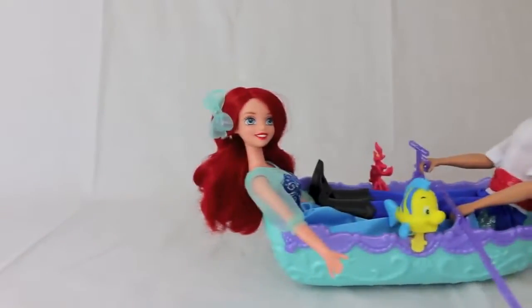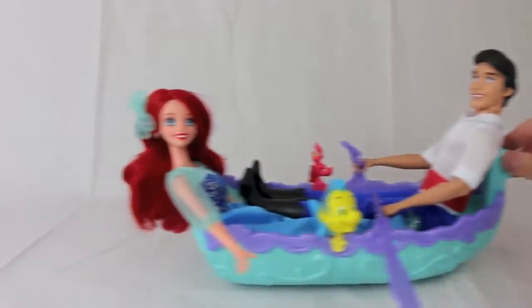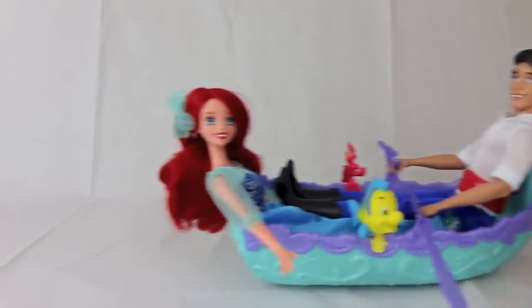Some of the main features of this toy is that it does roll back and forth, but it is not meant to be a bath toy. It also plays music from the movie.